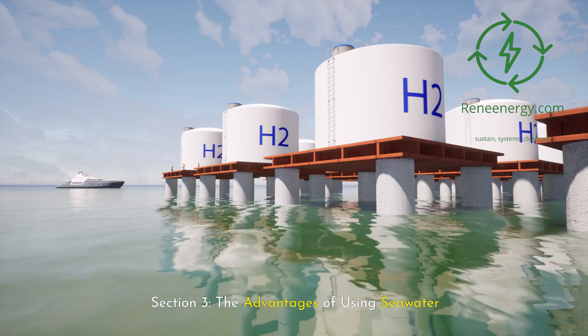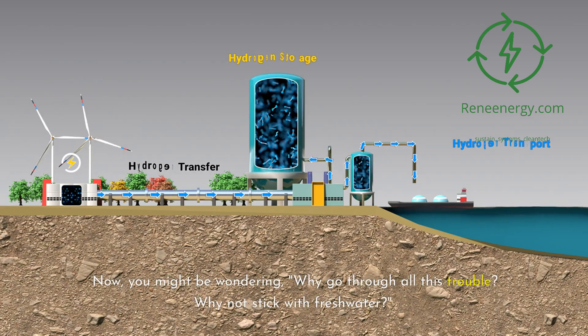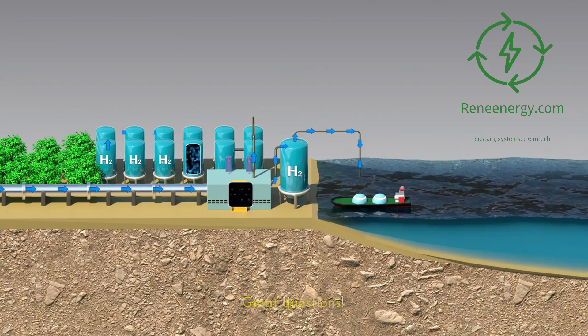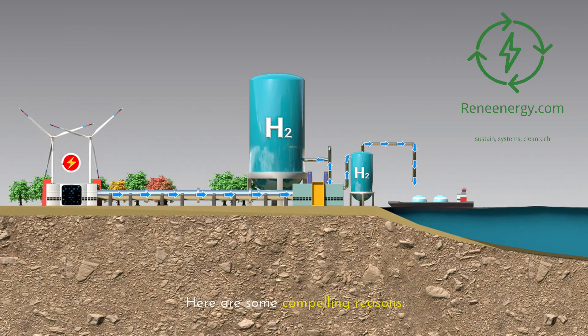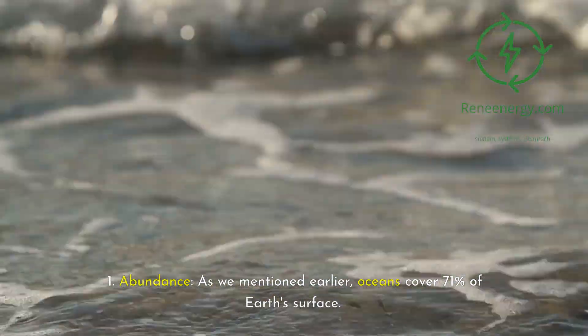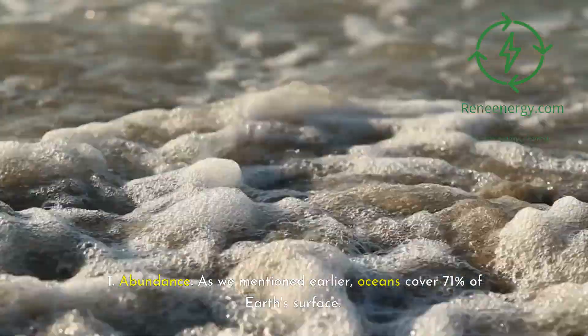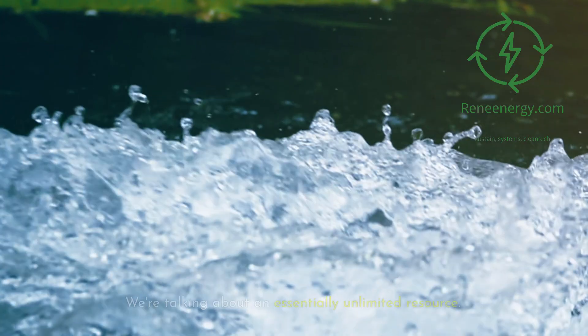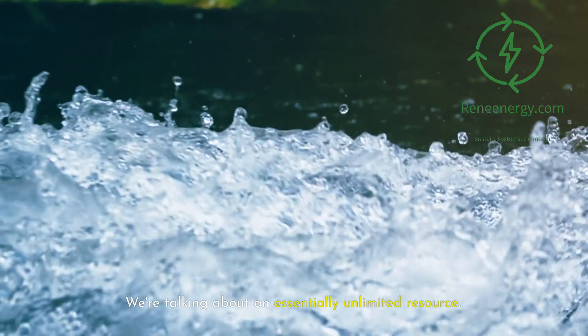The advantages of using seawater: why go through all this trouble? Why not stick with freshwater? Here are some compelling reasons. Abundance: as we mentioned earlier, oceans cover 71% of Earth's surface — that's a lot of potential hydrogen. We're talking about an essentially unlimited resource.